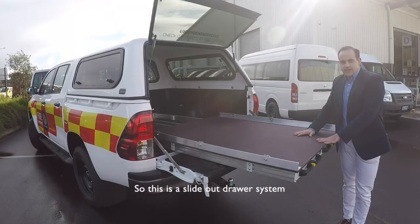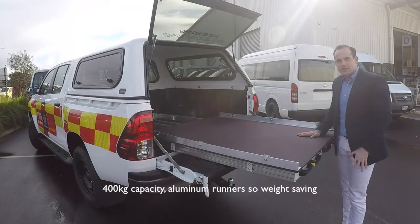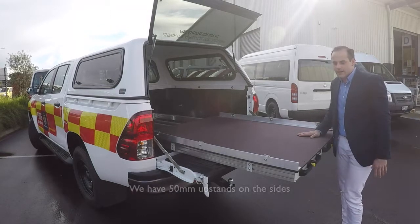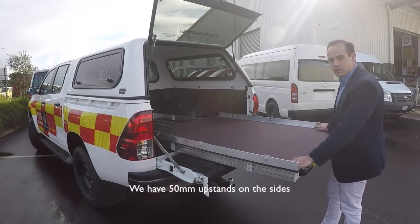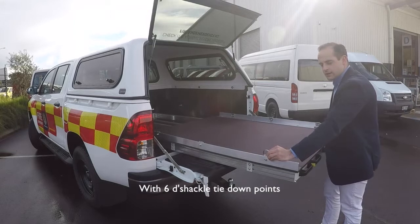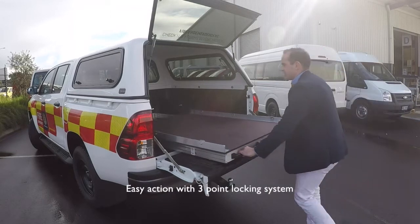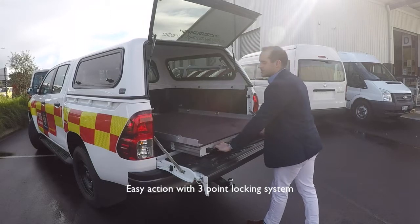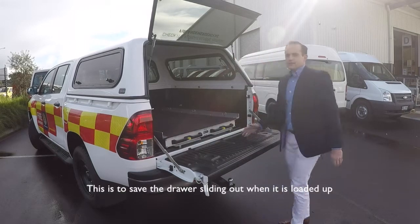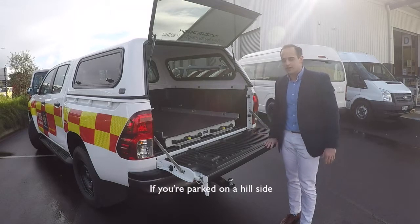This is a slide out drawer system with 400kg capacity and aluminium runners for weight saving. We have 50mm upstands on the sides with 6 d'shackle tie down points. Easy action with a 3 point locking system, to prevent the drawer sliding out when loaded up if you're parked on a hillside.